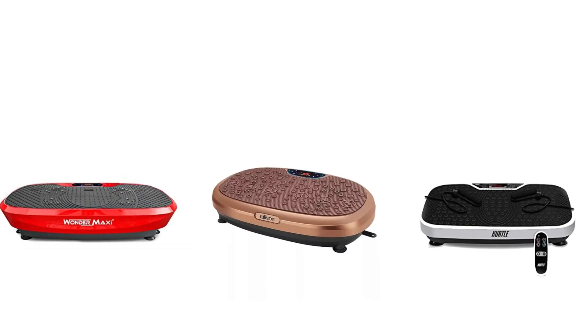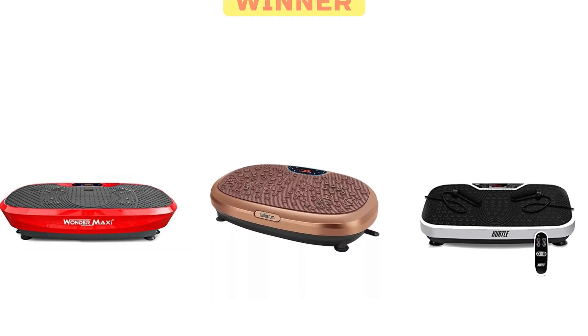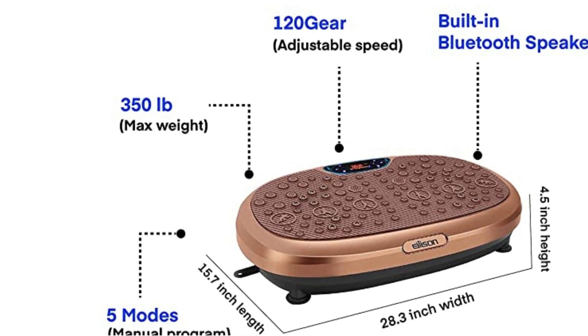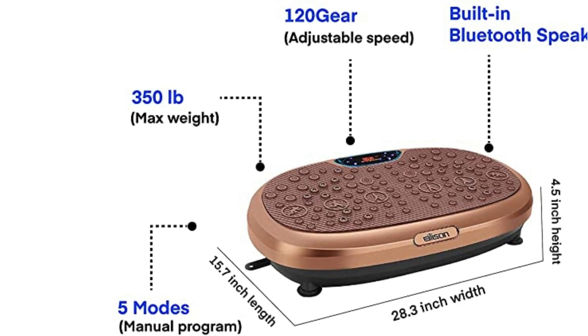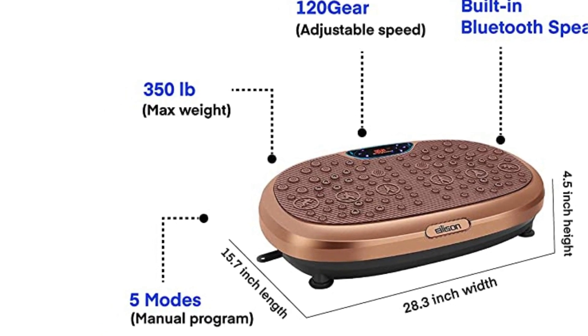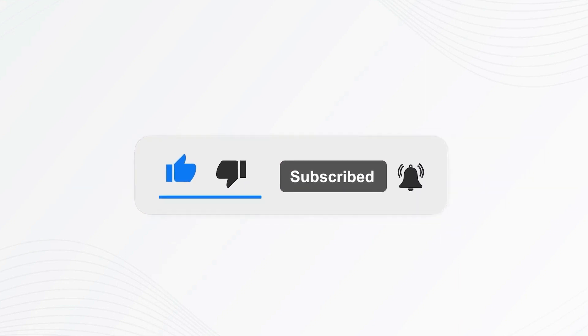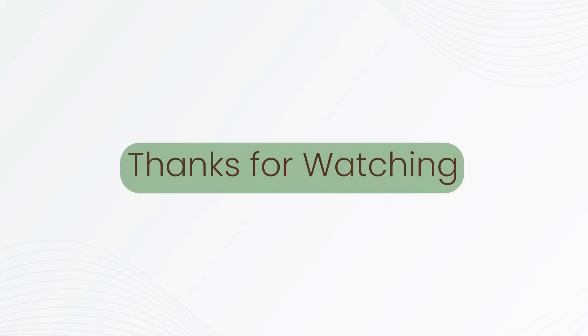Verdict: which one is my best pick? I find the Alisson Fit Maxi 3D XL Vibration Machine to be the best. Although Wonder Maxi Machine and Hurtle Fitness Machine are easy to use and affordable, the Alisson Fit Maxi Machine takes a clean win since it supports Bluetooth, has a higher maximum weight, and great adjustable speed. If you liked this video, please give it a thumbs up and subscribe to our channel. Also, let us know what content you'd like to see next. Thanks for watching.